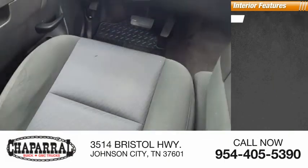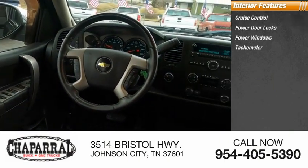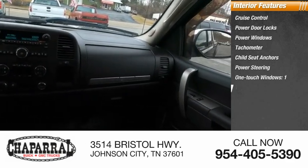Inside you'll find cruise control, power door locks, power windows, tachometer, child seat anchors, power steering, one-touch windows, and one trip odometer.